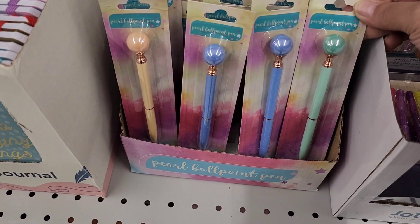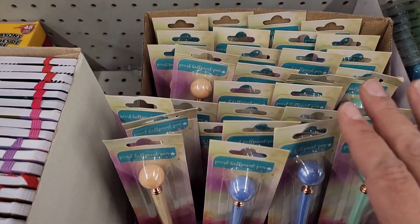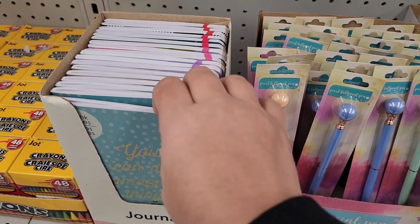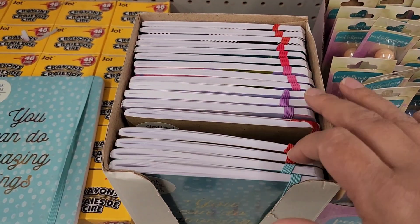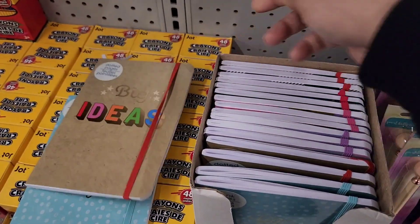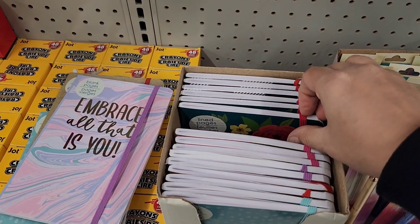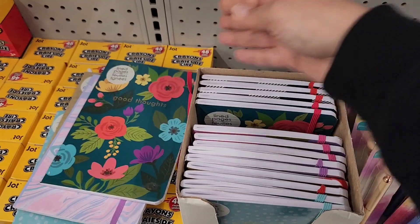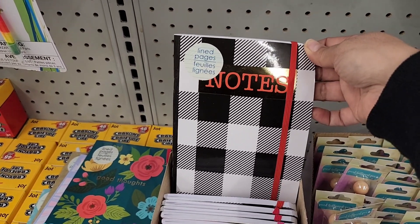They've got these pearl ballpoint pens — look at the color of this one, that is absolutely gorgeous. Those are all the colors. And then I noticed to the left of them are some new journals. This one says 'You Can Do Amazing Things.' The red one says 'Big Ideas.' There's a purple one — 'Embrace All That Is You.' And then — oh — 'Good Thoughts,' I love the flowers on that one. And then a black-and-white checker one that says 'Notes.'